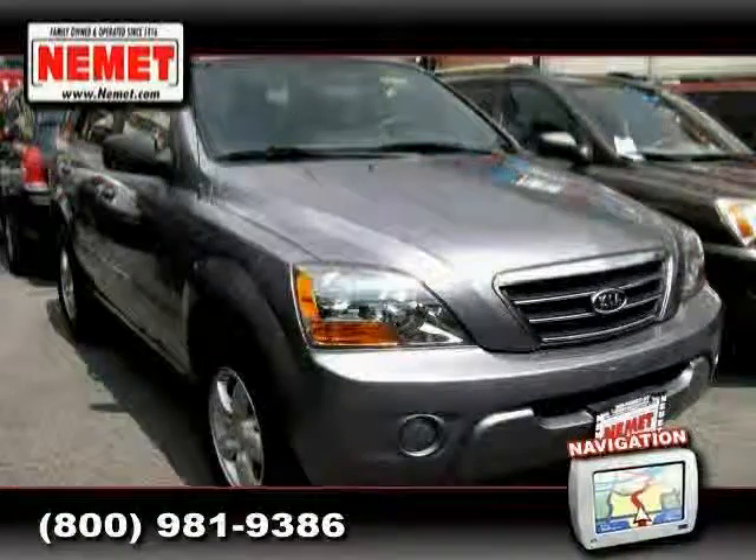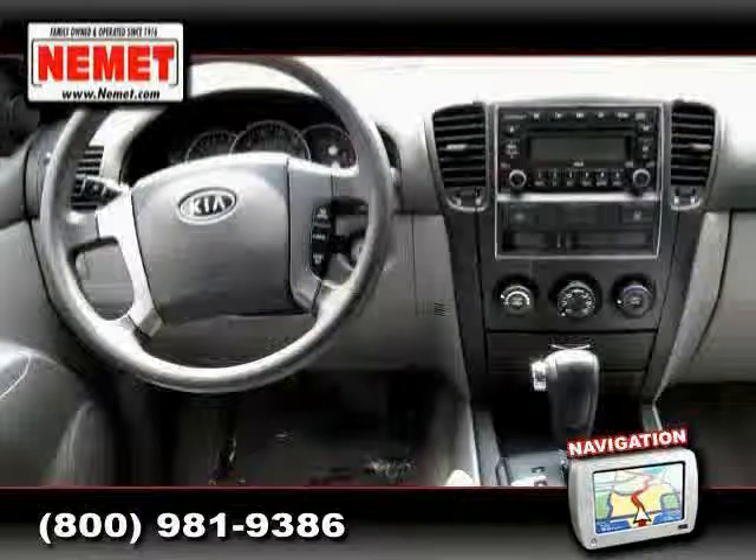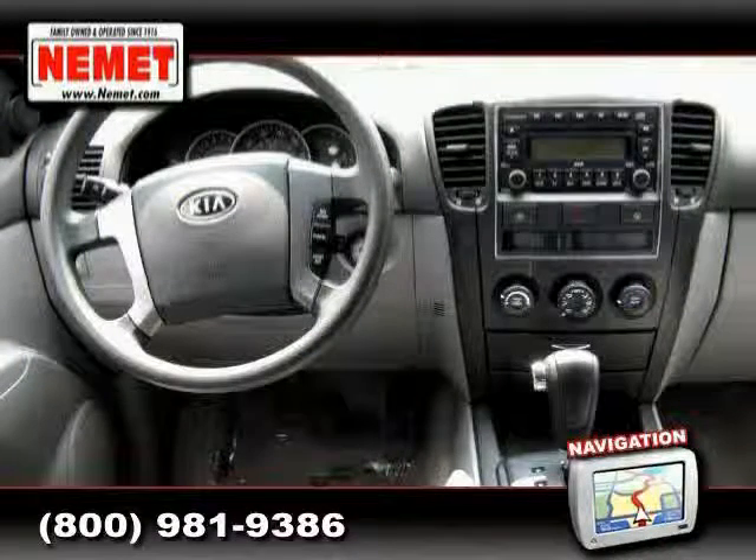The low, low mileage of 23,643 miles makes this Sorento an easy choice for you.